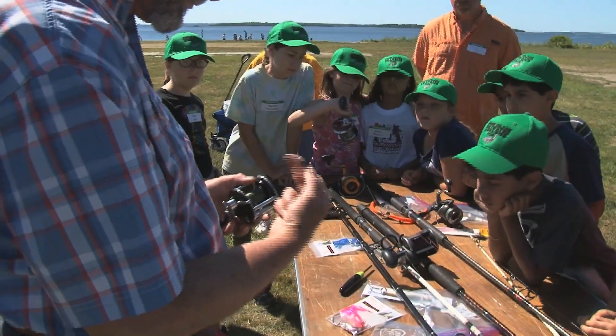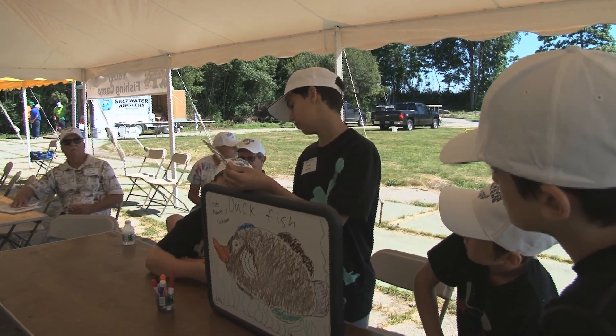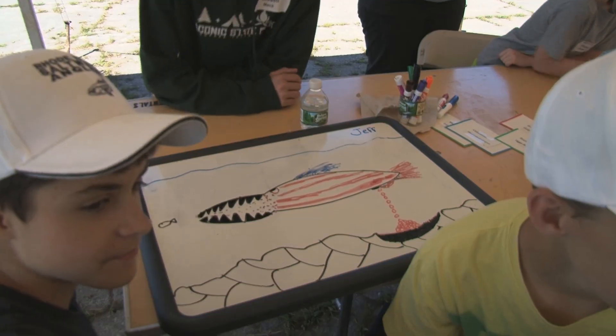The morning featured five rotating stations for the campers, who were split up into age groups. One group was given a series of attributes of a fish and they got to design their own species.